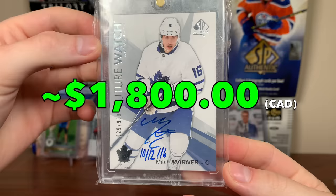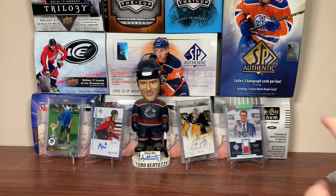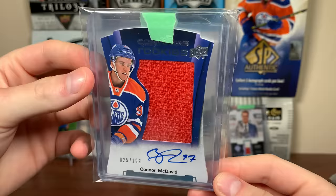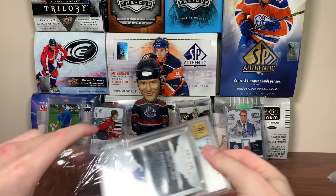Number 16 is another Future Watch Auto — Mitch Marner Future Watch Auto Inscribed, number 29 of 999. A card I've had since 2017 that I just haven't graded yet. I don't know if I'm going to do any grading at the Expo yet, but this will be a candidate. Number 15 we got some variety: Connor McDavid 15-16 Contours — Upper Deck's attempt at Crown Royal — a rookie jersey auto numbered to 199. It's an on-card auto, which is cool. There's the McDavid Contours Rookie Jersey Auto for number 15.